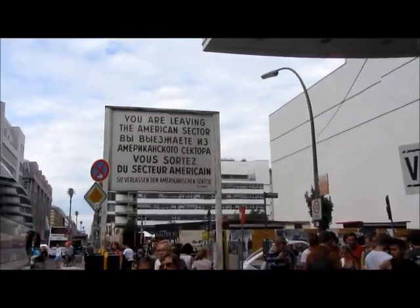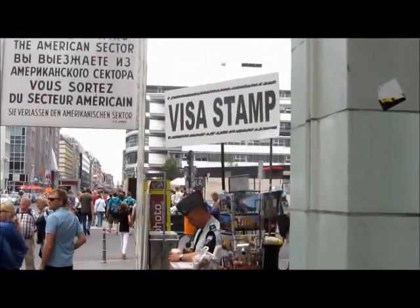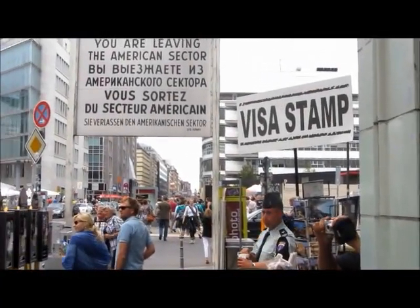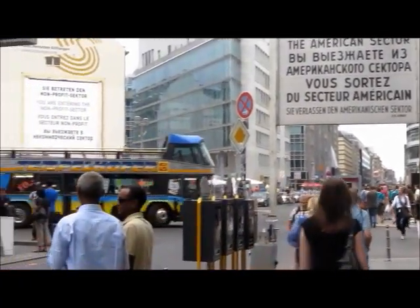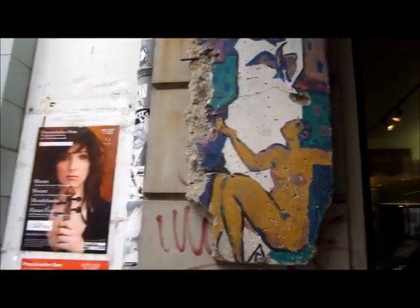It's a real tourist trap. You can get photographs taken, there are tour buses everywhere, crowds of people. You can get your passport stamped with a visa stamp, for a fee of course. There's a museum, bits of the wall.